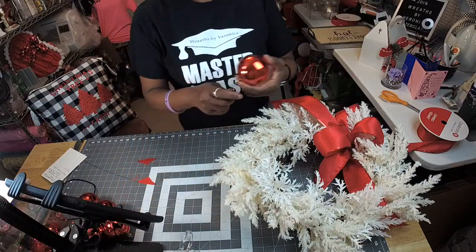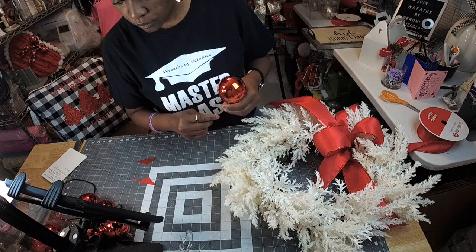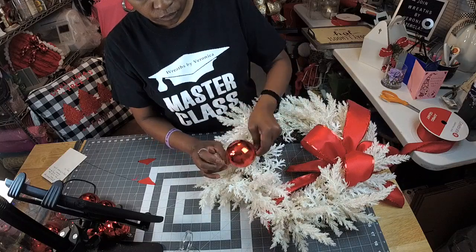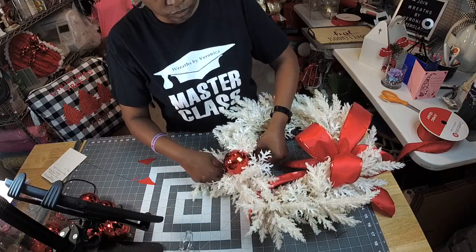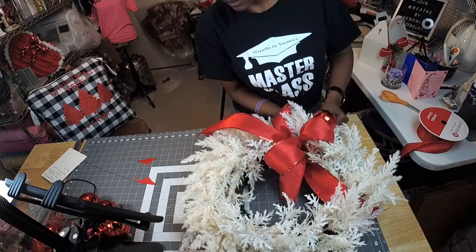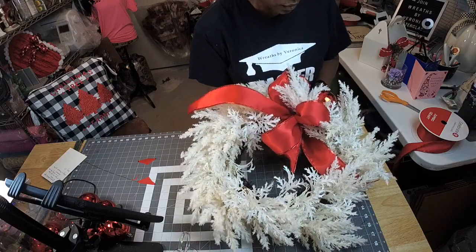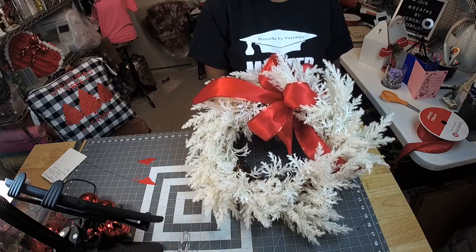So we got that, and what I'm going to do is just put in some ornaments. I'm going to start up here because I want an ornament up here. And again, I just wired it on in — I'm not going to glue anything in because it's for me, and I don't have to do that. Because it's for me.